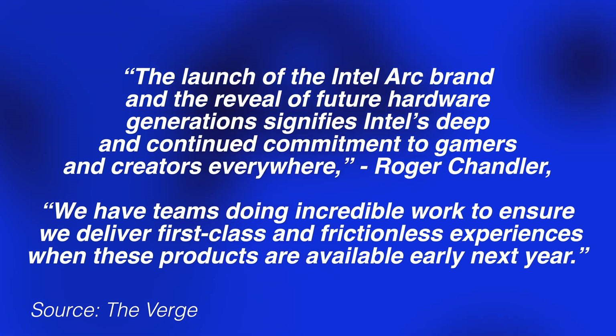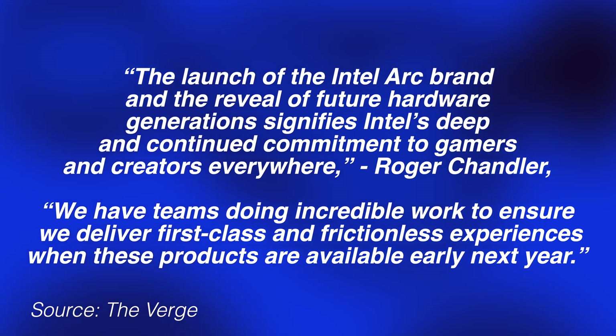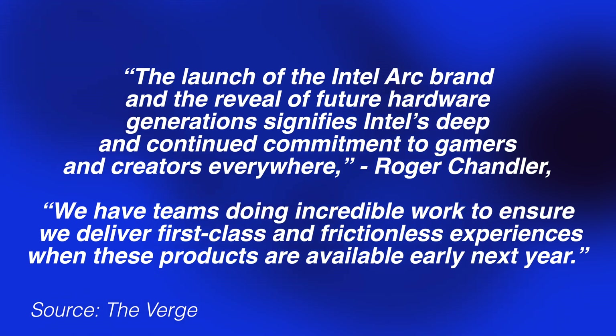The aim of all these technologies is to upscale games from a lower resolution to provide smoother frame rates without a noticeable compromise in image quality. The launch of the Intel Arc brand and the reveal of future hardware generations signifies Intel's deep and continued commitment to gamers and creators everywhere, says Roger Chandler, head of Intel's client GPU business.